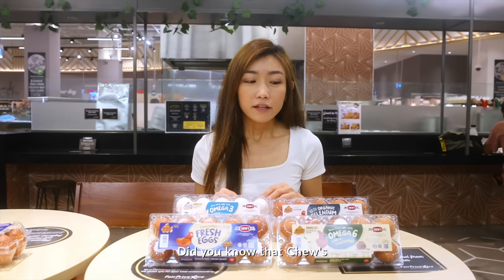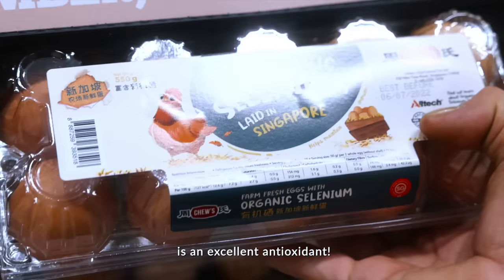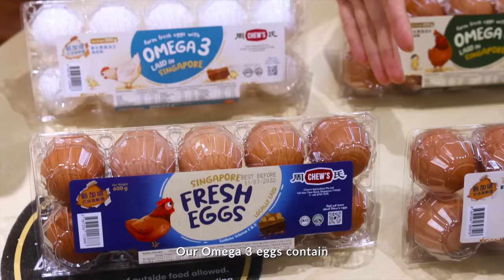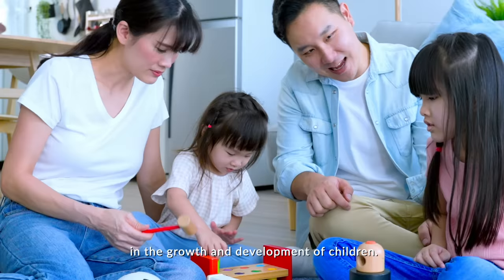Did you know that Chew's carry a variety of eggs? Each of them provides different benefits. For example, organic selenium is an excellent antioxidant. It helps maintain immune functions and has a major role in the body's defense against viral infections. Our omega-3 eggs contain ALA, EPA and DHA. DHA plays an important role in the growth and development of children.